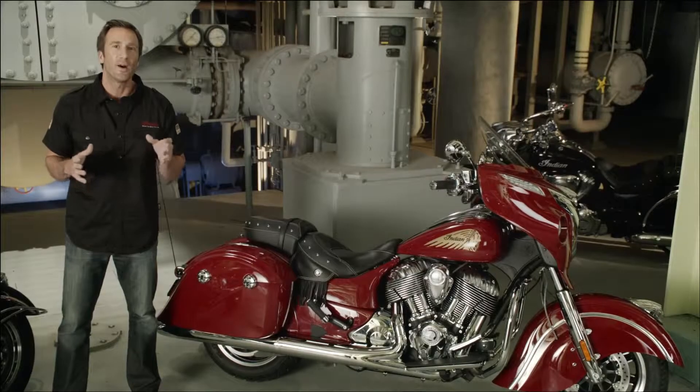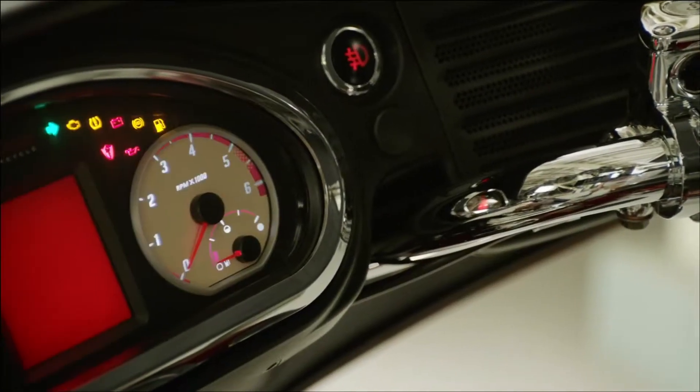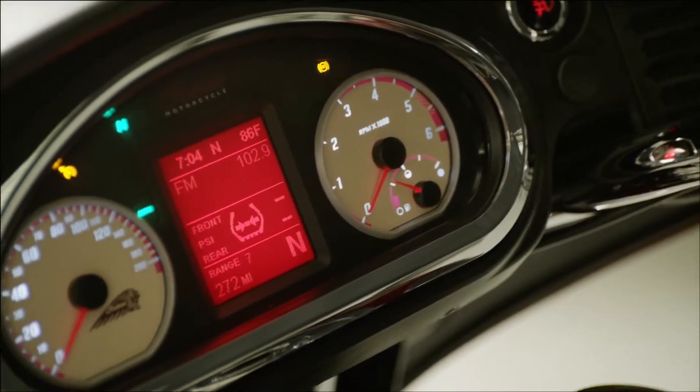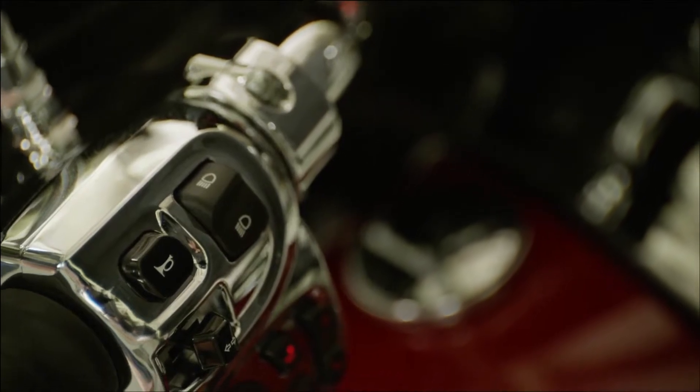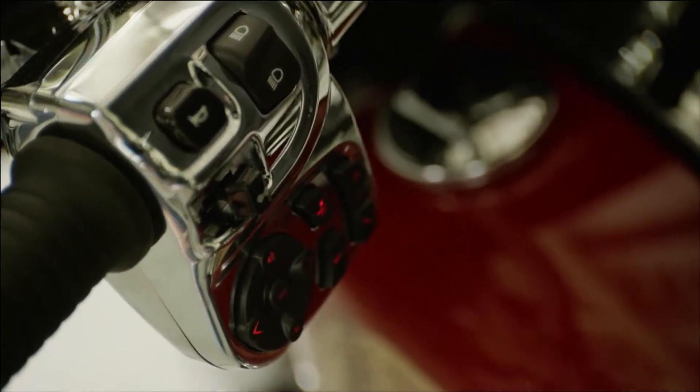The fairing also features an innovative digital multi-function display that provides the rider with a wealth of data. The rider scrolls through the data using a push-button control by the left hand grip and accesses information regarding ride distance, fuel economy, speed, oil life, and tire pressures.